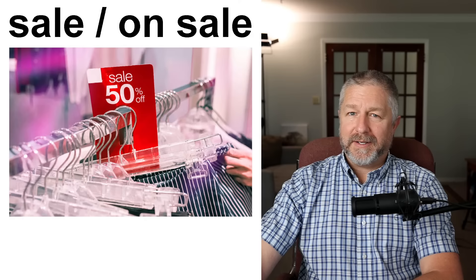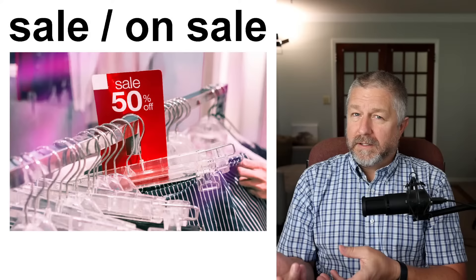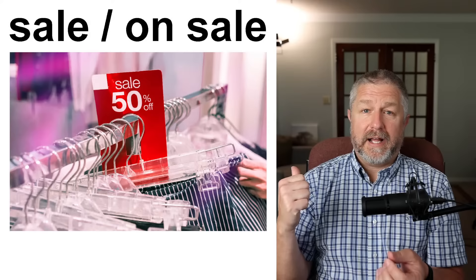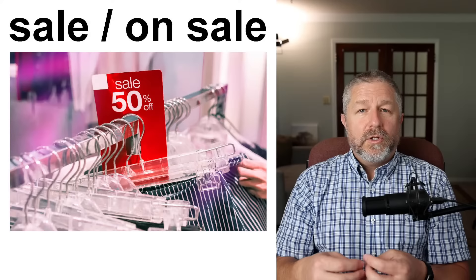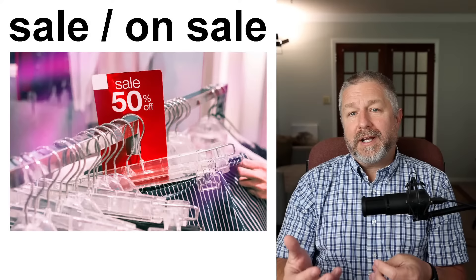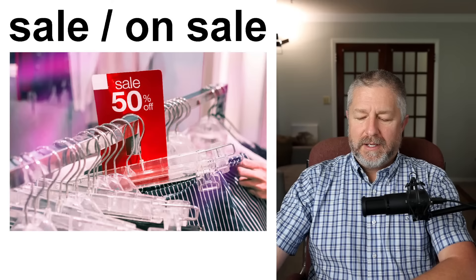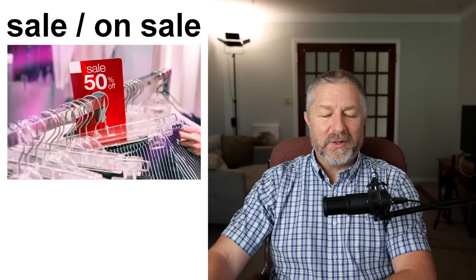When you go to a store, it's always fun when things are on sale or when the store has a sale. A store can have a sale — 'That store is having a sale. A lot of stuff is on sale.' In Canada, all of the summer clothing is on sale in September because they know it's hard to sell bathing suits in winter, and in spring, a lot of winter clothing is on sale. The store will have a sale and the winter clothes will be on sale in March and April.